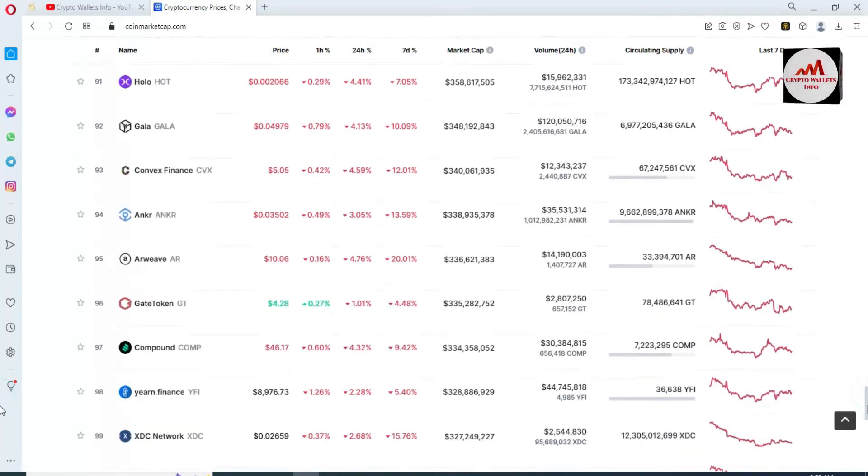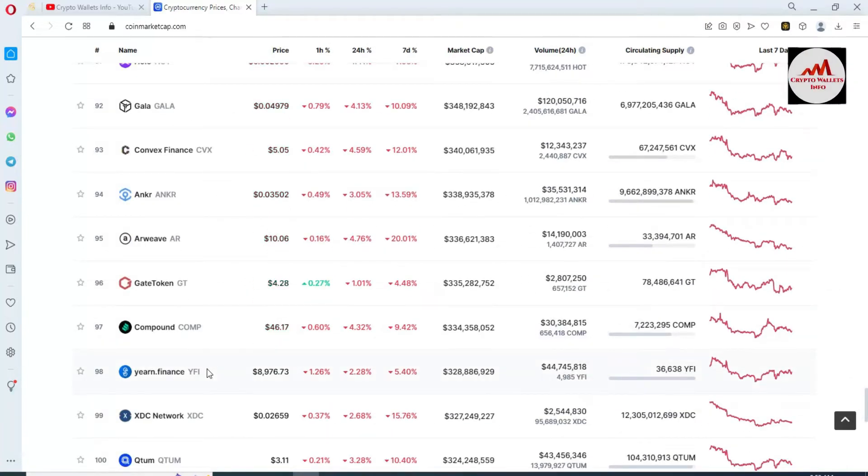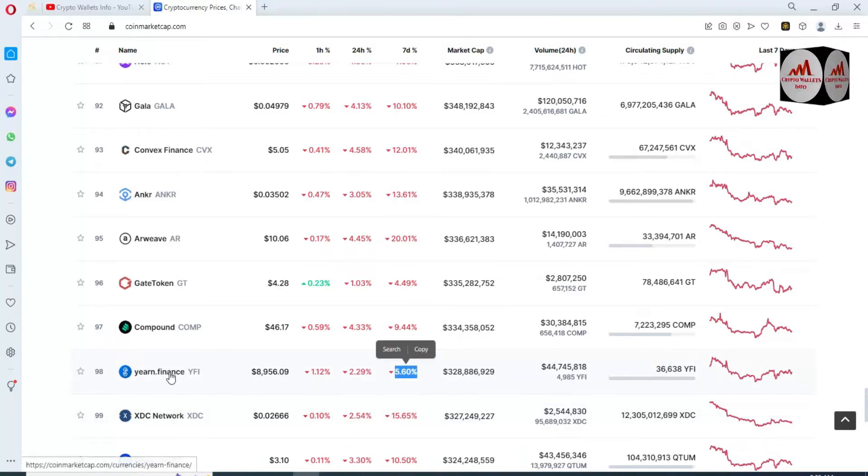I found it — you can see here YFI, yearn.finance, listed at rank 98. The current price is $8,976. In the last 24 hours it is down, and in seven days it is almost 5.60% down. I'm going to add this token in our Binance Smart Chain wallet — simply click on it.